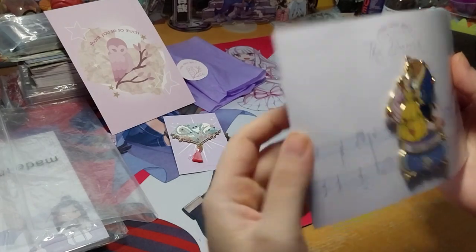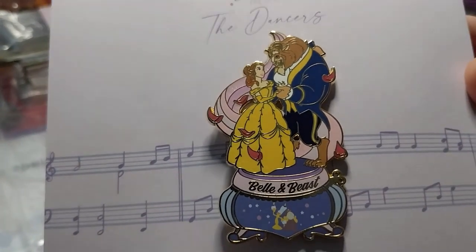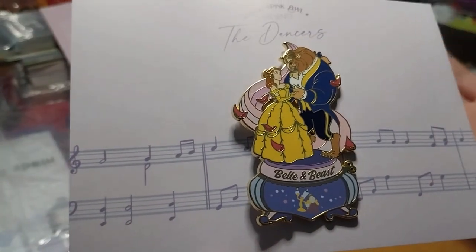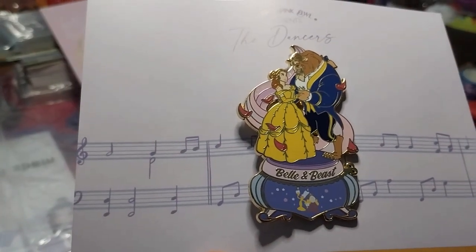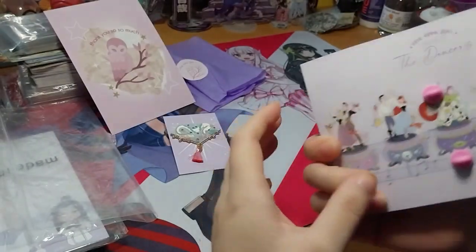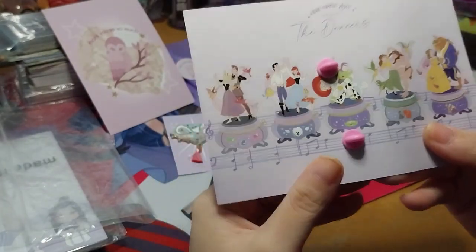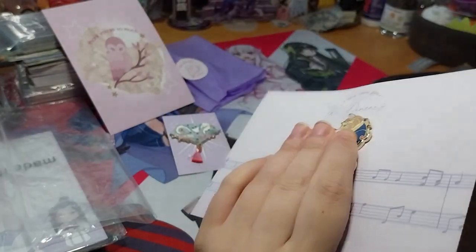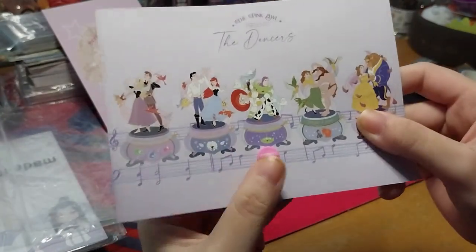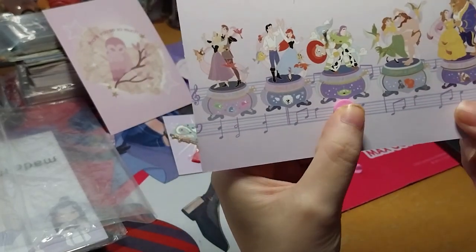And here is from the Dancers Kickstarter — ta-da! Belle and Beast, or Adam, I think that's what his name is supposed to be. It's been a while since I watched it, to be honest. This is the rest. It's too bad it's got a pinhole in it, otherwise it would make a nice mini print too.